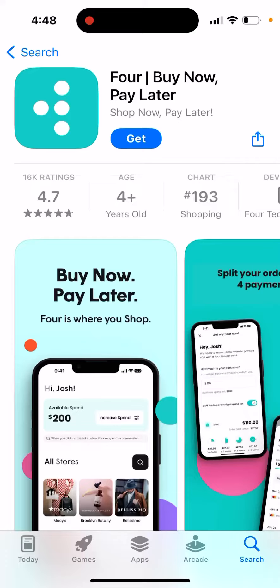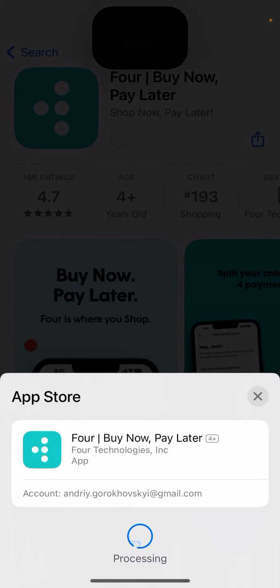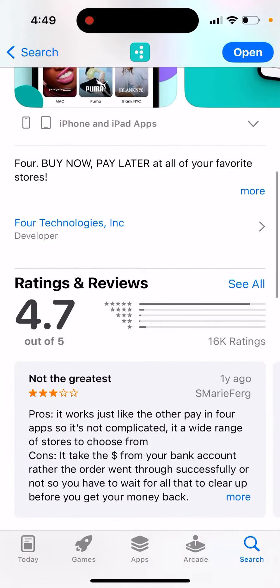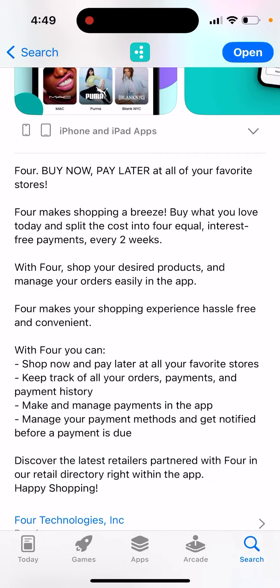Here's an interesting app called Four — a buy now pay later, shop now pay later alternative to Affirm or Klarna. Four makes shopping a breeze: buy what you love today and split the cost into four equal interest-free payments every two weeks. With Four, you can shop your desired products and manage your orders easily in the app, making your shopping experience hassle-free and convenient.